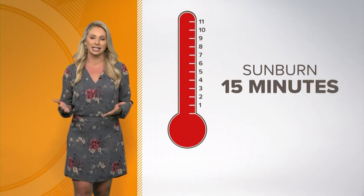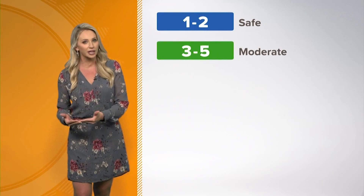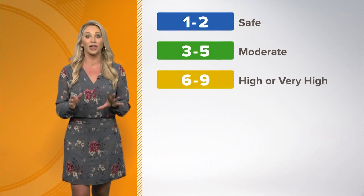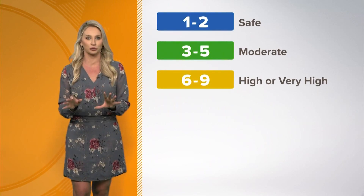The scale works like this: 1 to 2 is usually safe — rays are not very strong. 3 to 5 is moderate — start to wear that 30 SPF midday through the afternoon. 6 to 9 is high to very high, and you want to wear at least 30 SPF from 10 a.m. to 4 p.m. and start to limit your outdoor activity.